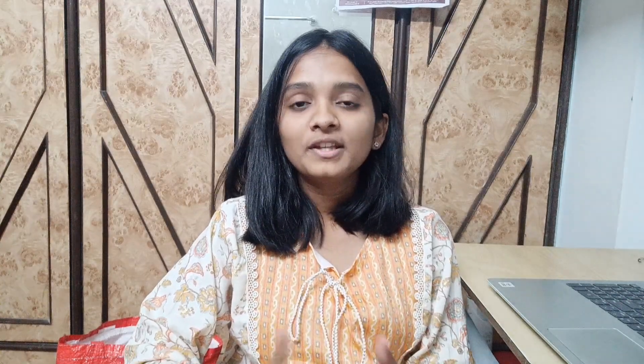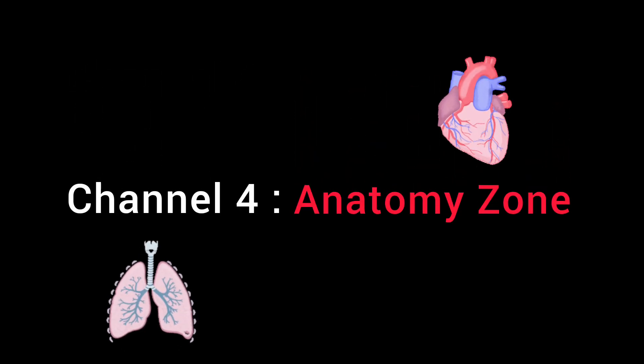The next three channels are for Anatomy and Pathology, which many students find difficult to study. Starting with Anatomy, channel number 4 is Anatomy Zone. This channel teaches Anatomy in a 3D tutorial format, helping you better understand anatomical concepts. I recommend reading your textbook and watching the YouTube videos side by side, and making your own notes. Anatomy Zone is highly recommended as it covers various body systems and makes Anatomy easy to understand.